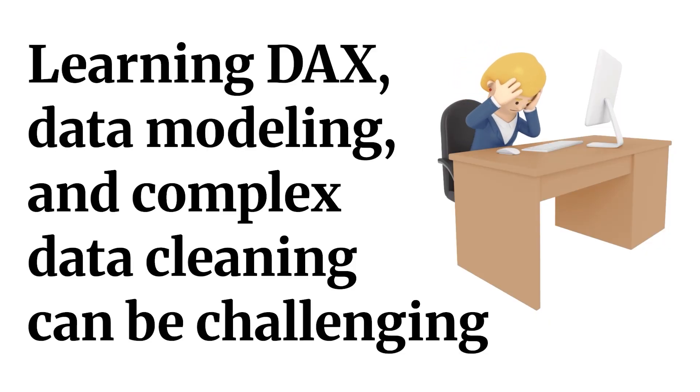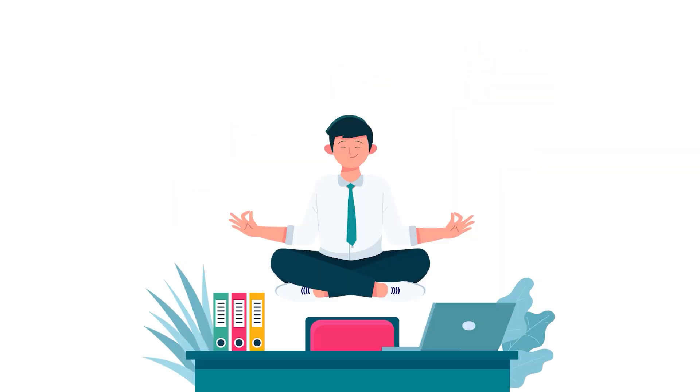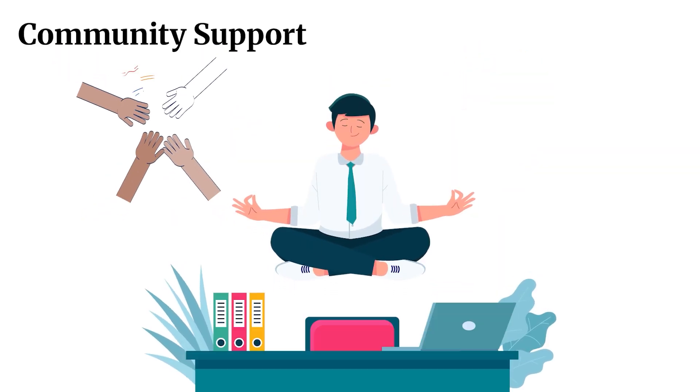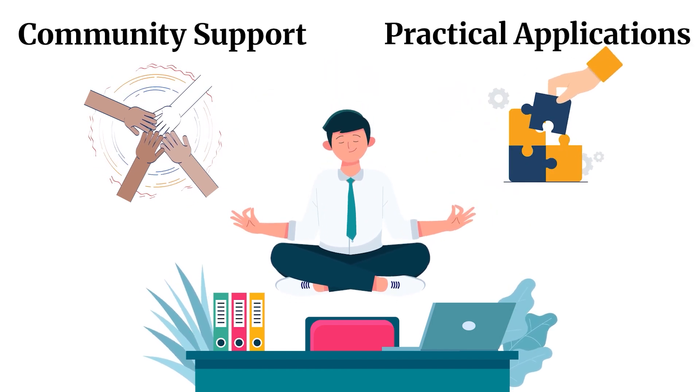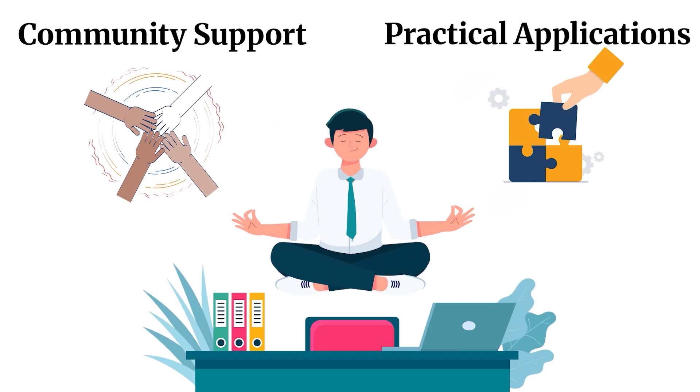Learning Power BI, especially the hard parts — which is DAX, data modeling, and trickier data cleansing problems — can be very, very hard to learn. What you need is support from the community and people. You also need to understand real-life applications so that you know where these concepts are going to be used in a practical life scenario.